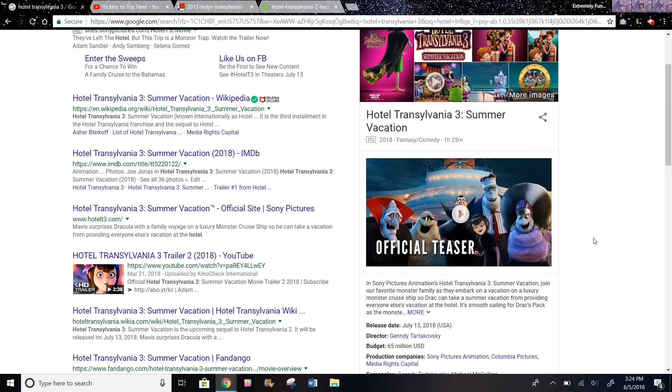Hi guys, today I'm going to predict the next Happy Meal toy set for the U.S. after Hasbro Gaming, after Incredibles 2, and it will most likely be Hotel Transylvania 3.